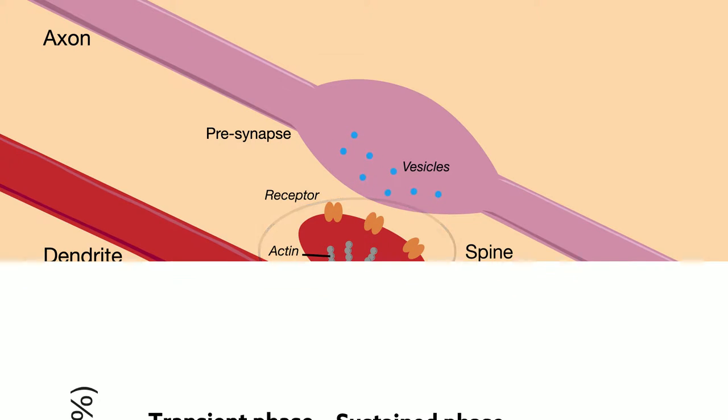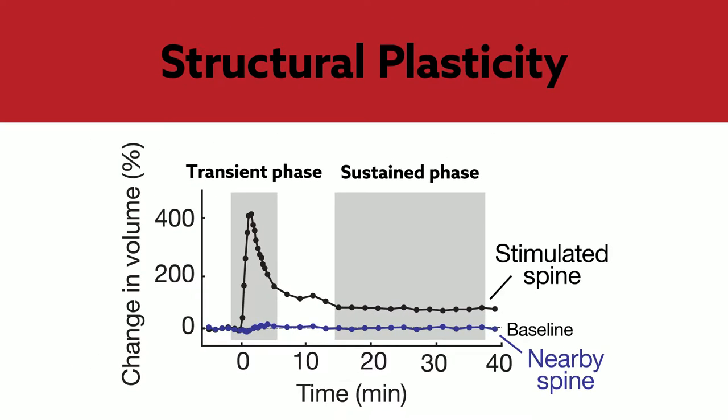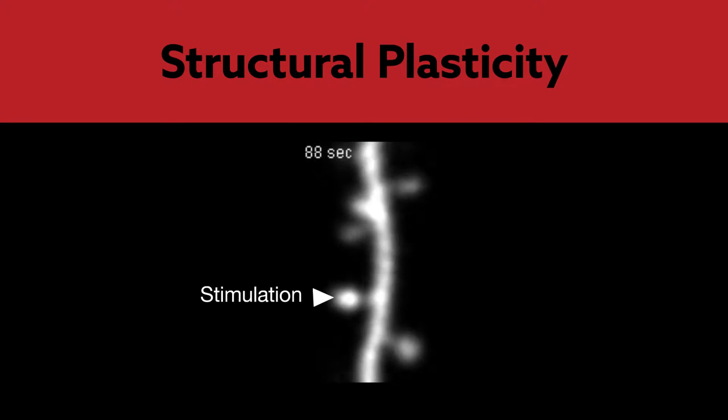Sustained changes in spine structure are one way the brain stores and retrieves memories. These dynamic changes, collectively known as structural plasticity, often occur in clusters along dendrites, suggesting that spatial rules govern where structural plasticity occurs.